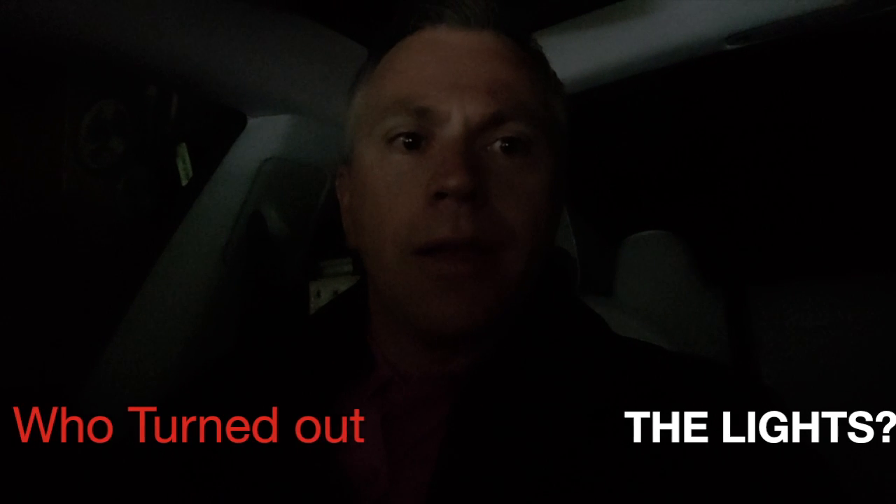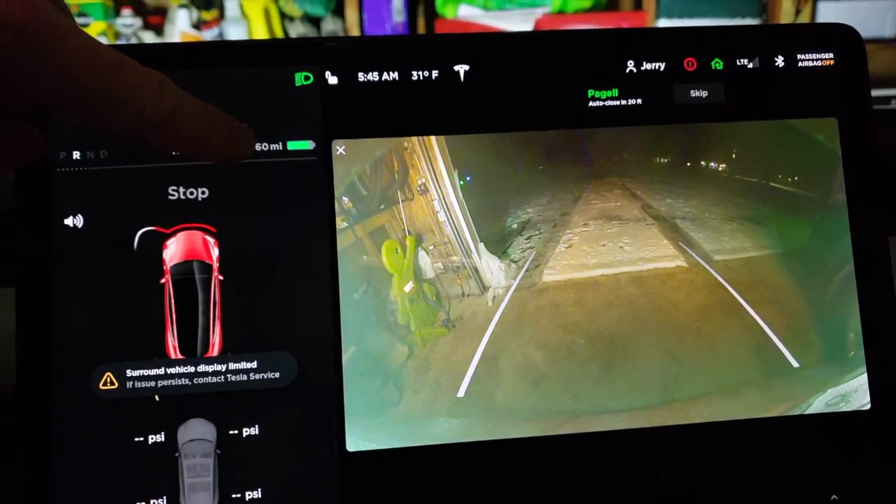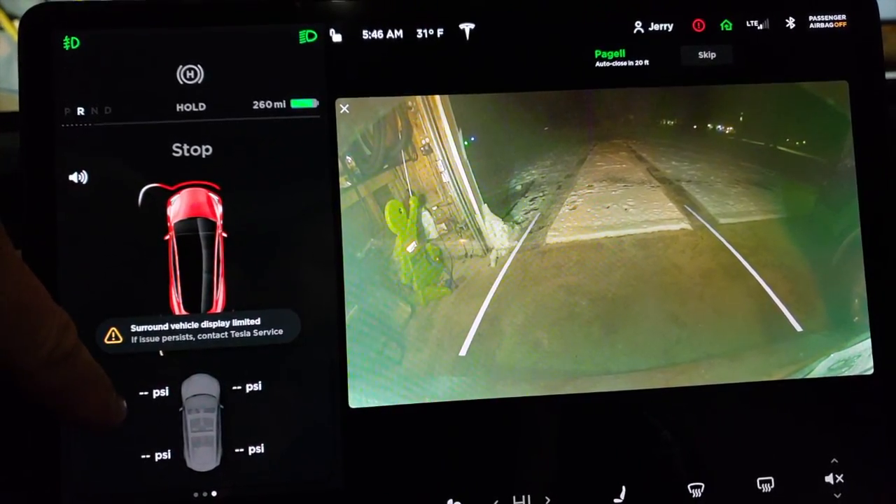Good morning folks, we're going to do another trial here to see how the car fares today. Current temperature is 31 degrees and I have a charge of 260 miles. It was in the garage all evening so it's been a little warmer, but I'm still showing no PSI on my tires and I'm still getting the surround vehicle display warning. So 260 miles of charge, 31 degrees, still showing this surround vehicle display warning and no PSI on my tires.